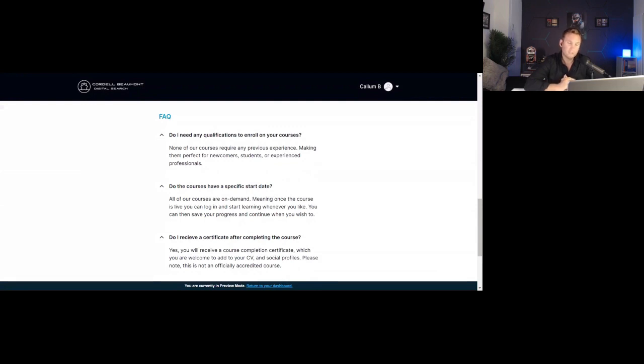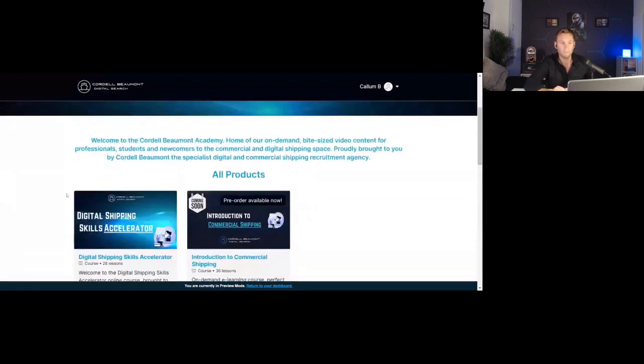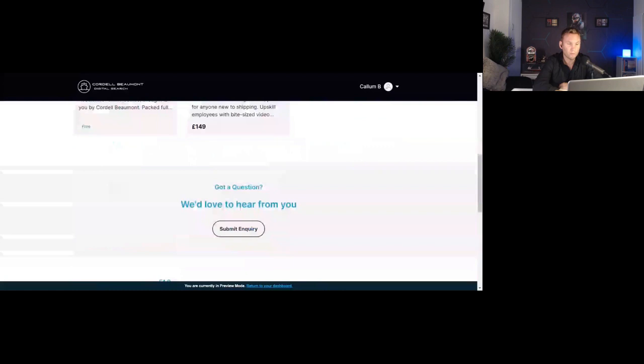The courses don't have any specific start dates, so as soon as they're live on the website, all you need to do is click on the enroll section for the relevant course you want to start. As long as that course is live, you'll be able to access it, get your logins, and start straight away. You can stop and start however you like, or take the whole course in one sitting — that's no problem at all.